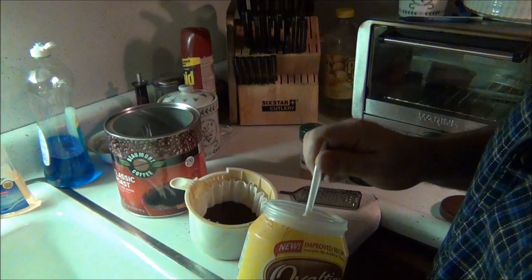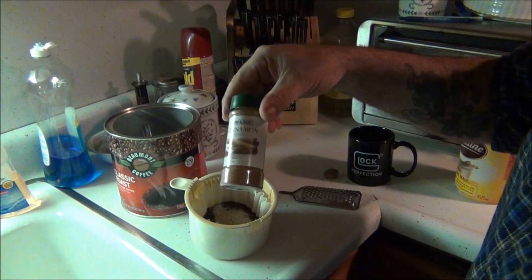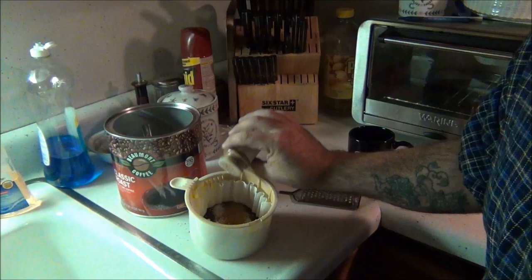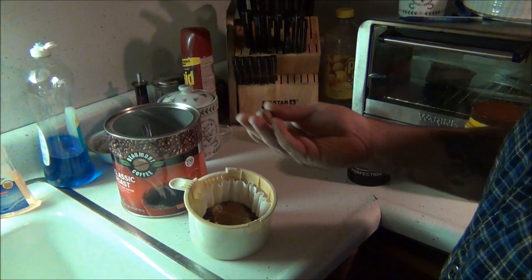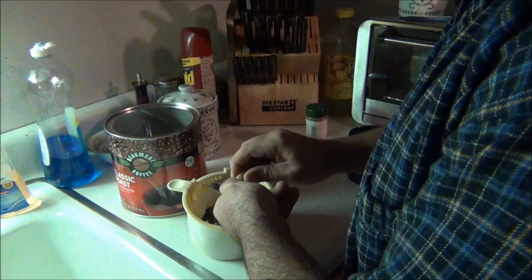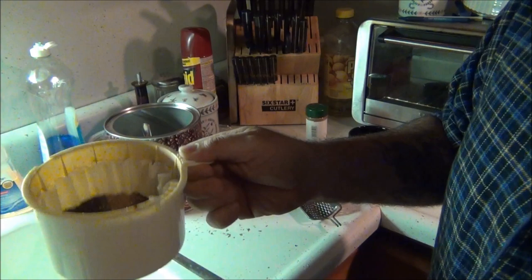You could use chocolate Ovaltine too, it's pretty good, but the malt-flavored just does something to it. Just a teaspoon of that. Then cinnamon — be generous with it, especially if you have cheap cinnamon. You could put a cinnamon stick in there but it doesn't work as good. Then nutmeg, which you have to use a cheese grater for.